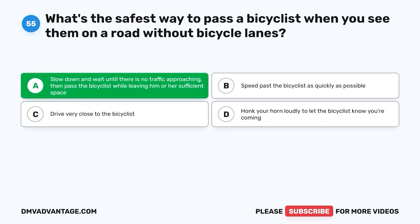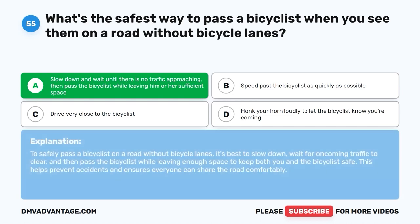Question 55. The correct answer is A: slow down and wait until there is no traffic approaching, then pass the bicyclist while leaving sufficient space. To safely pass a bicyclist on a road without bicycle lanes, it's best to slow down, wait for oncoming traffic to clear, and then pass the bicyclist while leaving enough space to keep both you and the bicyclist safe.